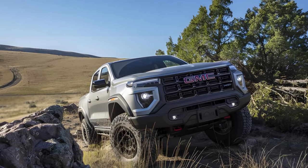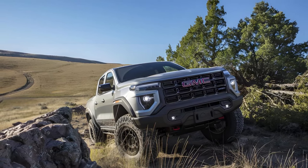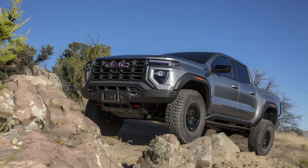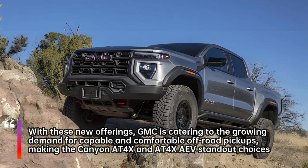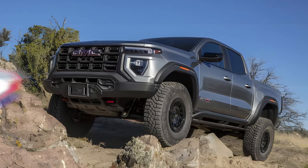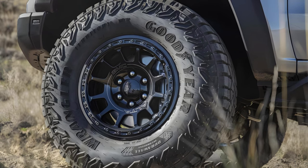The most technical sections required the use of four-low, using the Canyon's one-pedal terrain mode. In L1 or L2, it brings aggressive automated stopping when you lift off the gas. L3 is more like a normal drive crawl and doesn't immediately stop the truck, making it the smoothest. Still, terrain mode strikes us as something you'd engage for the occasional slippery descent rather than an entire section of trail.